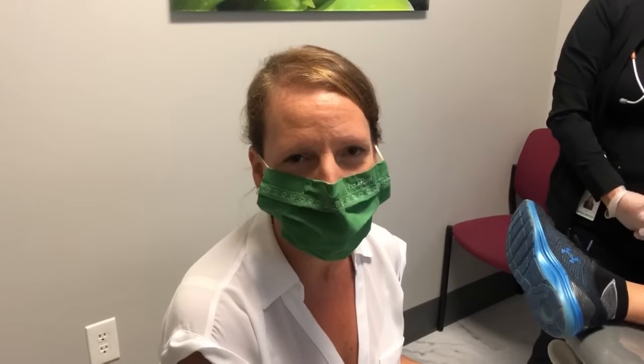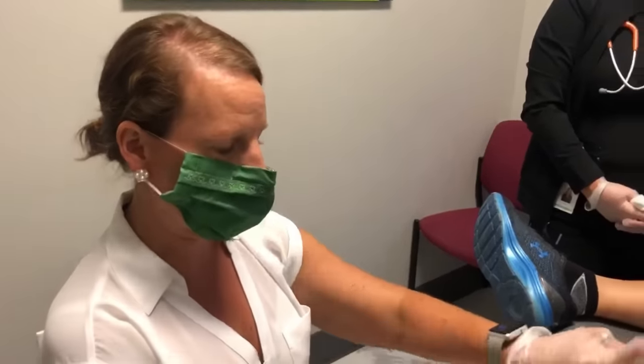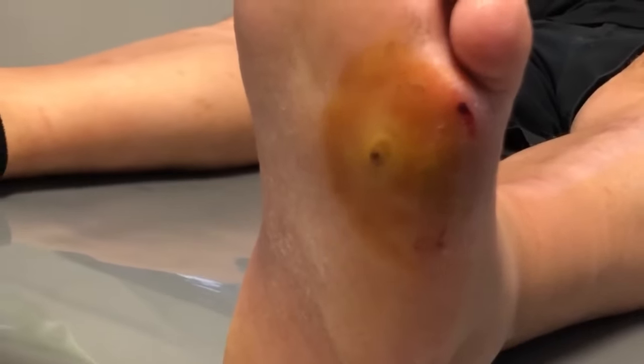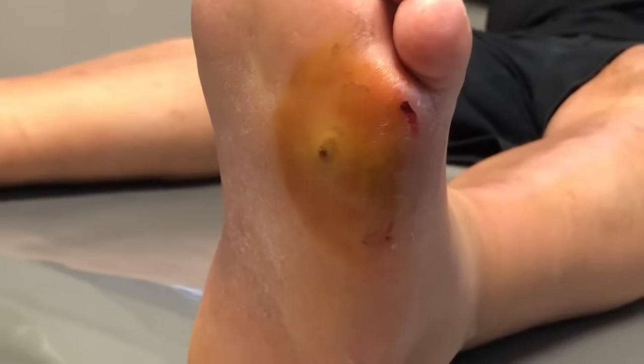Hey, it's Dr. Carter at Lexington Podiatry. We have this nice young man who stepped on a nail about two weeks ago. He's had a tetanus shot and has been on antibiotics, but now he's getting this little area on the bottom of his foot where the nail went in, and it's also getting this abscess — a pocket of gunk underneath — making it pretty difficult for him to walk.